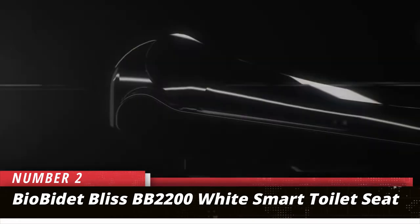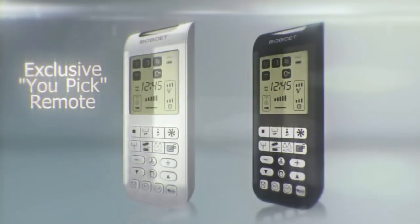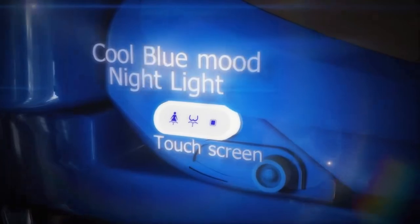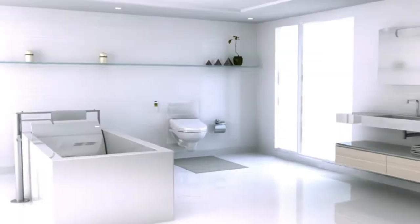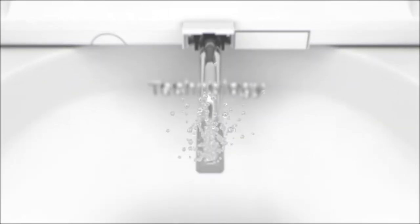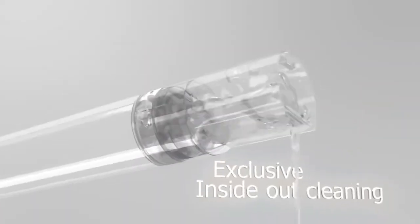Number 2: BioBidet Bliss BB2200 White Smart Toilet Seat. For those who enjoy a full bidet's cleaning ability along with the luxury of a heated seat, there's this impressive toilet seat from BioBidet. Besides a heated seat with adjustable temperatures, it also features a multi-setting bidet.